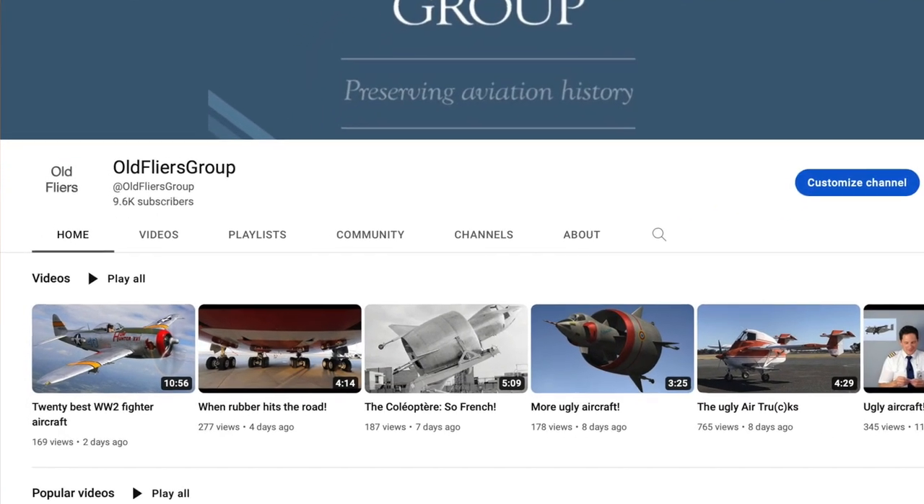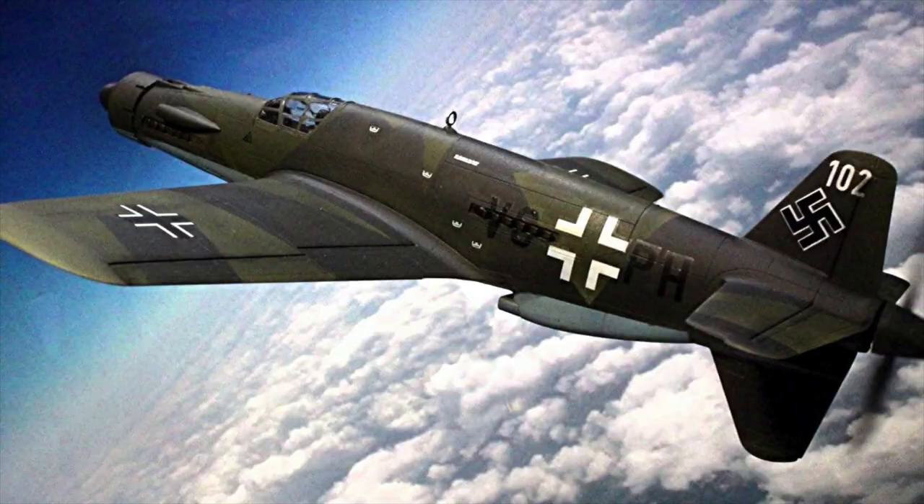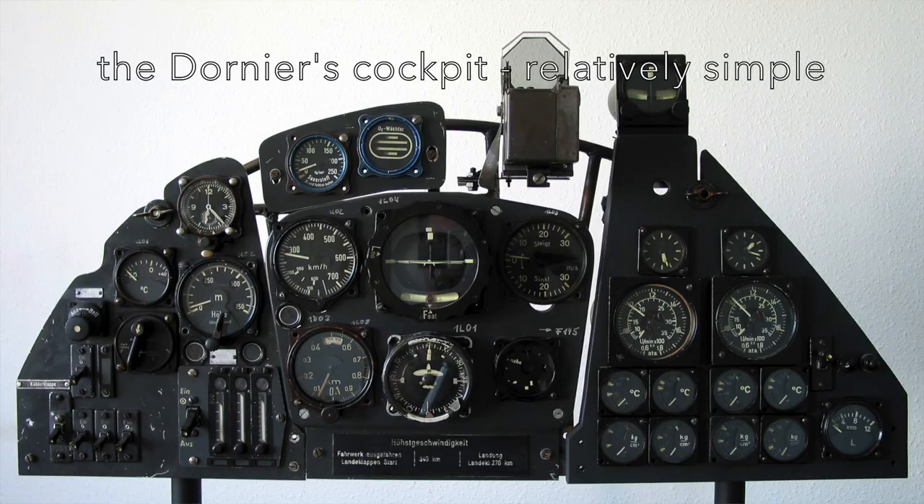Hello and welcome to the Old Flyers. In a recent video I listed 20 exceptional World War II fighter aircraft. A contributor said that I should have considered the Dornier DO-335. Just goes to show how subjective a list can be. So let us look at that Dornier and see if it deserves inclusion.